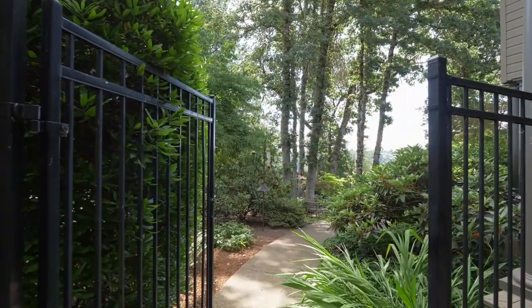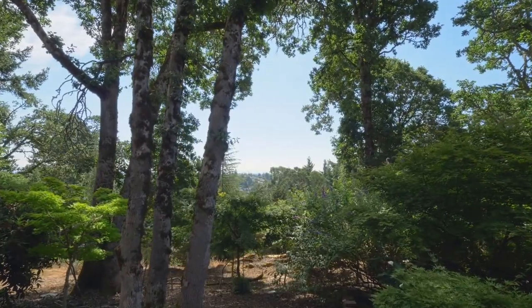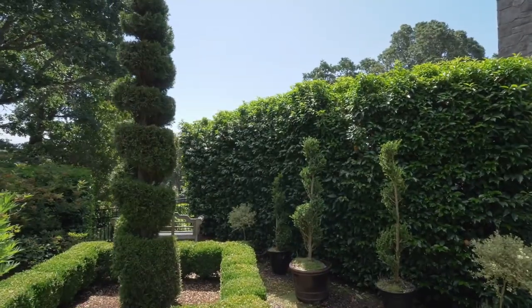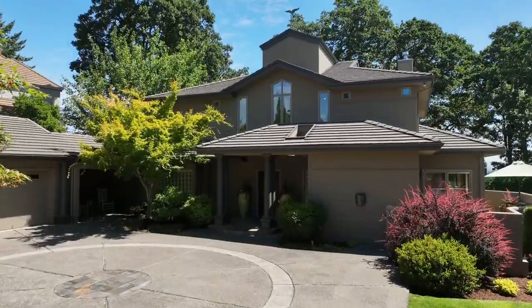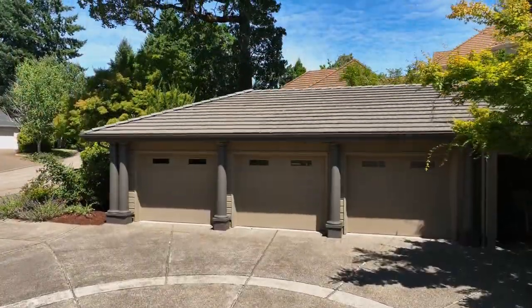Your backyard is a private oasis where a quiet pathway reveals tree-lined views, perfect for forgetting the stress of the day. Enjoy your fenced garden and the oversized three-car garage.